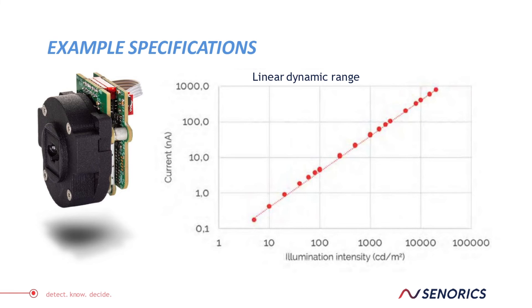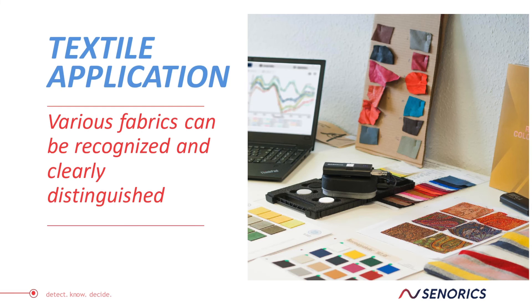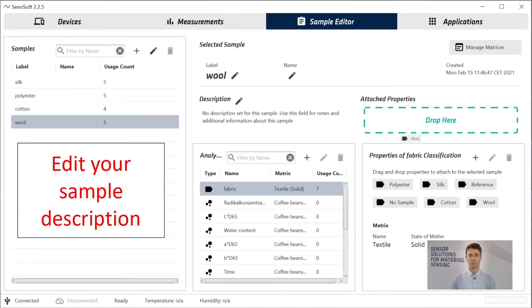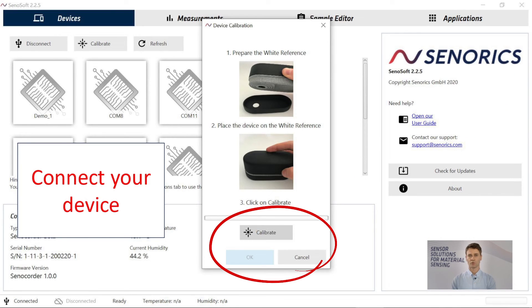The most important thing is the products in applications. For this we use our Senucora and our own software, Senusoft. First you need to choose your application — in this case the textile application. Next is to characterize your samples using our sample editor, where you put in all the characteristics of the sample, for instance the reference values. The further step is to connect your device and make your basic white balance calibration.